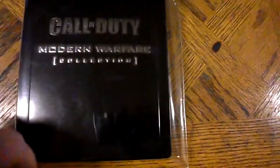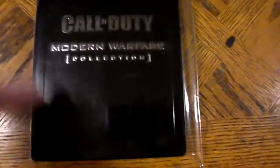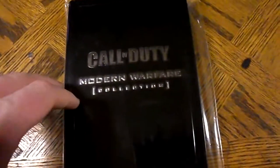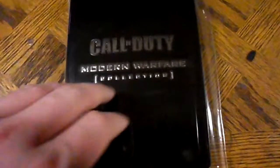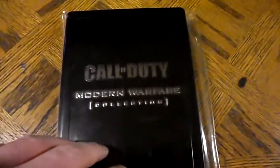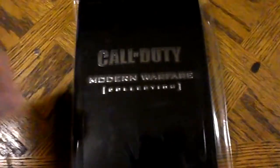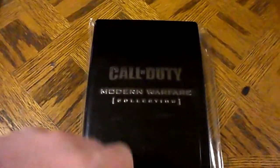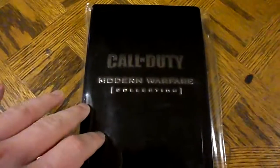I could open it up and show you, but the interior is solid black and it's not really easy to see. It has space for all three Modern Warfare games. That's pretty much it for the Call of Duty Modern Warfare Collection jumbo steelbook — this one's from Germany. Thanks for watching.